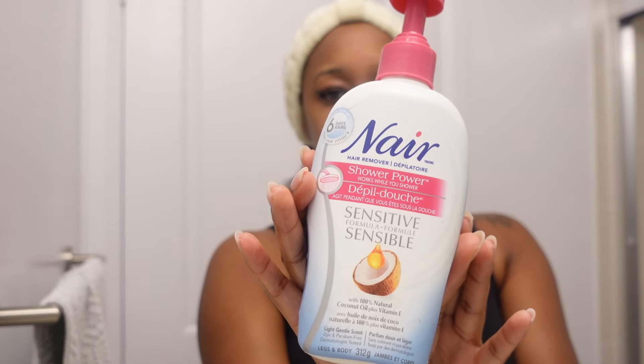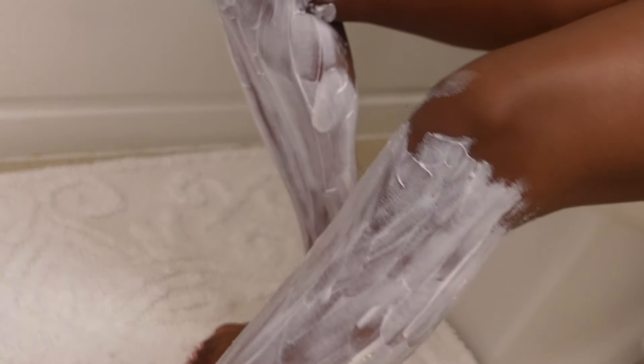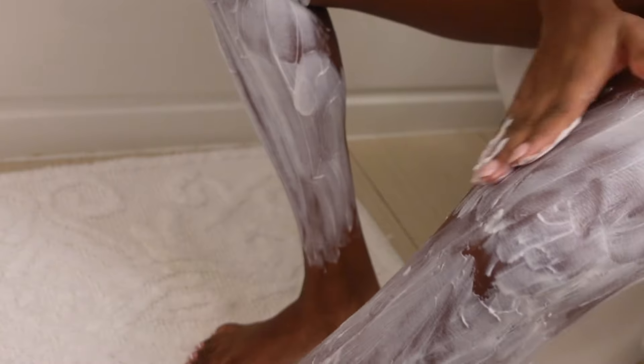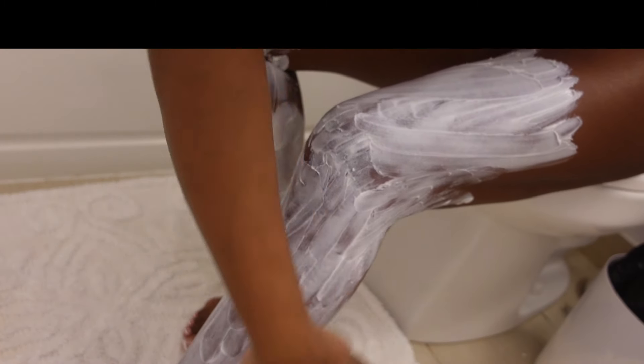Next we'll be going in with this Nair hair remover — this is the sensitive version, infused with coconut oil and vitamin E. I love this product. I'm not a huge fan of nairing all the time, but when I do nair I love it. It has my skin feeling very soft, smooth, and silky, especially because of the vitamin E. Even after washing your body with soap and scrubs, for the next few days my skin is very soft. If you want to try a Nair, I definitely would try this one.